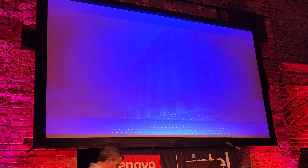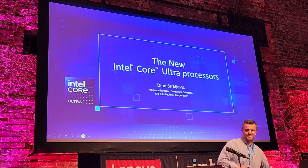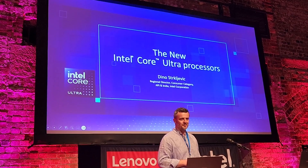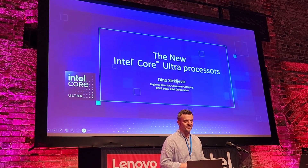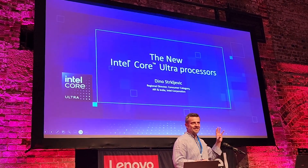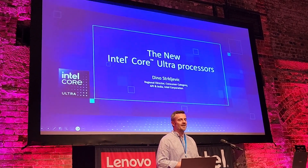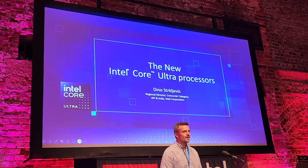What I do is consumer business for Intel — for Asia and ABJ. Today I want to touch on what my colleague was saying about silicon and how we bring that silicon into these amazing devices through the co-engineering efforts that we have with Lenovo.